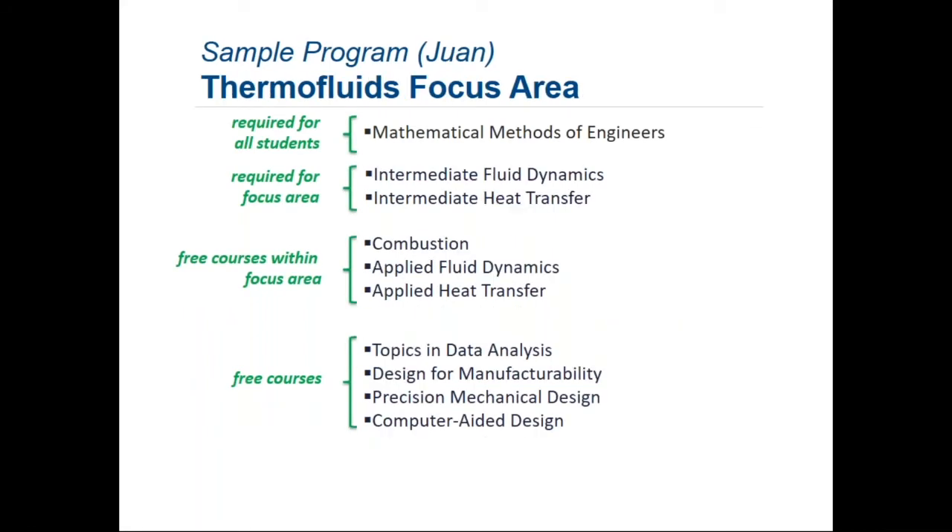For the thermal fluids focus area, here's a program for a student named Juan. He started with the math methods course and took two fluids classes: intermediate fluid dynamics and intermediate heat transfer. There is no introductory fluids or heat transfer course because this is a master's program and students have already taken those as undergraduates. He then took more thermal fluids courses: a combustion course, the applied fluid dynamics course, and the applied heat transfer course. For his free electives, all within mechanical engineering, he chose topics in data analysis, design for manufacturability, precision and mechanical engineering, and CAD.